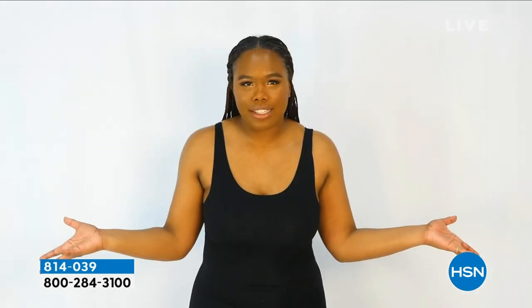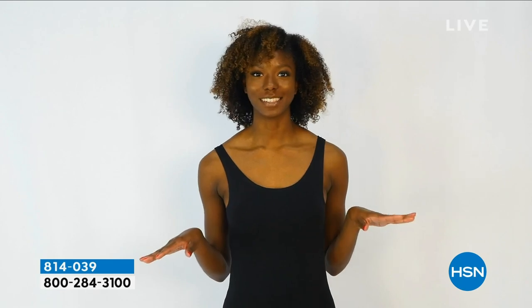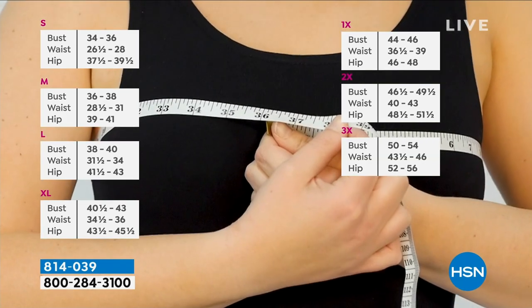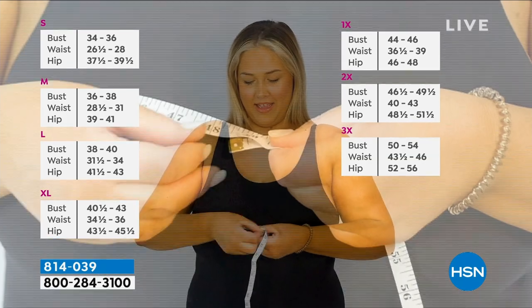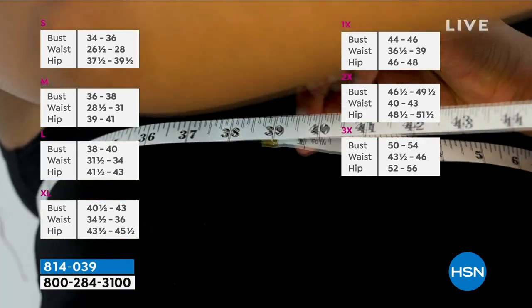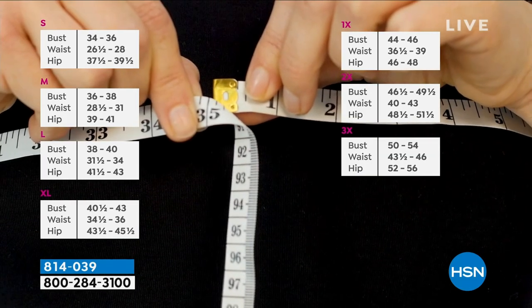Who knows their bra size? To get a perfect fit, measure from the back to the front. A 36-inch measurement means a medium. 49 inches is a 2X in Ronda Sheer. 39 inches is a large. 35 inches is a small. Medium is a perfect fit — not too big, not too small, just right. Shop your top size.